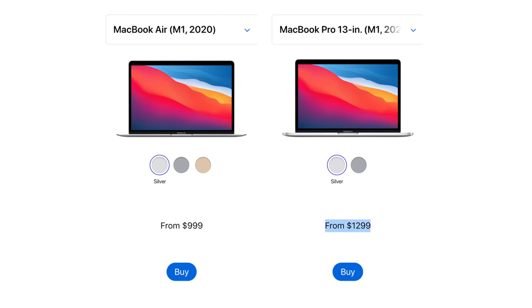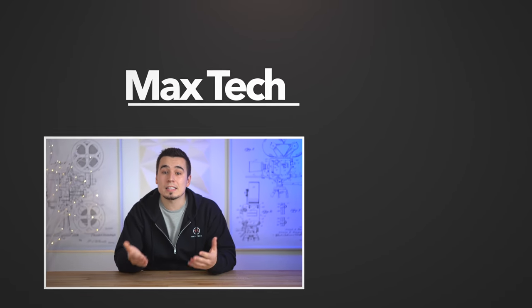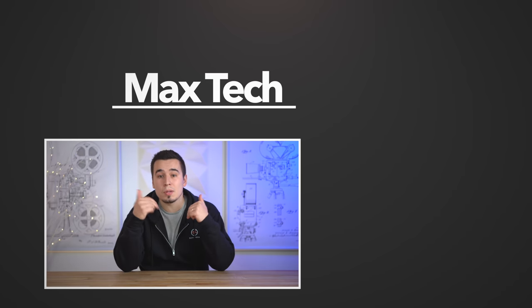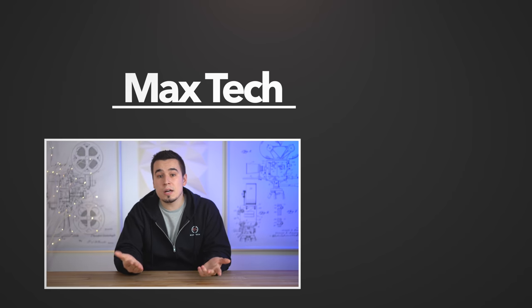Hopefully this video helped you decide which Apple Silicon Mac to buy. Click subscribe because we're getting those Macs in next week. If you're still confused, leave a comment below and I'll help you out with your specific situation. Thanks for watching and we'll see you in the next video.